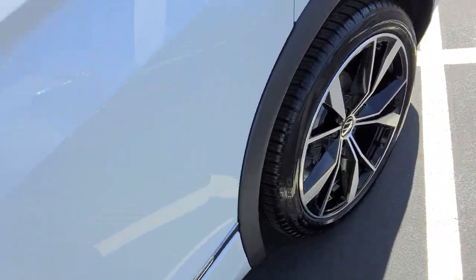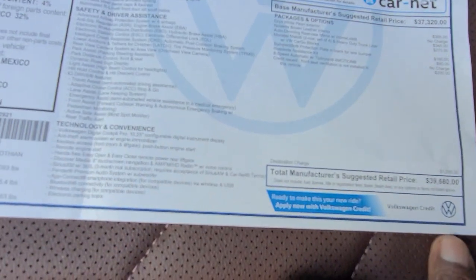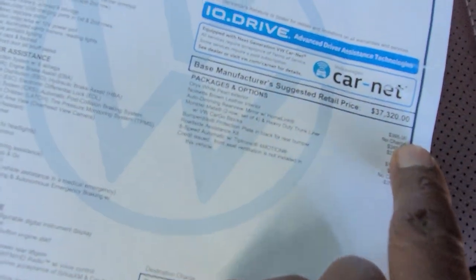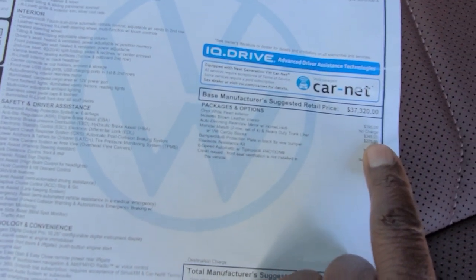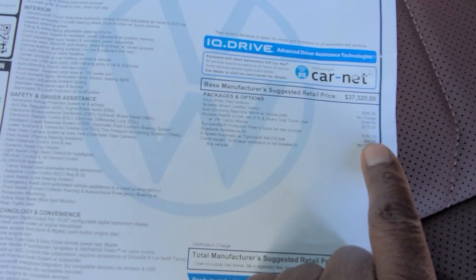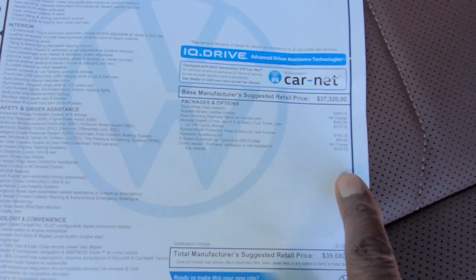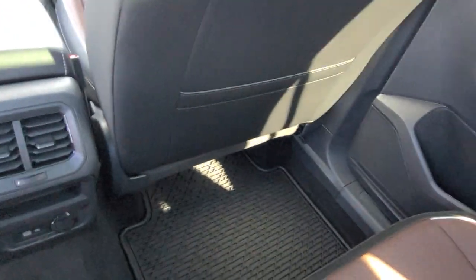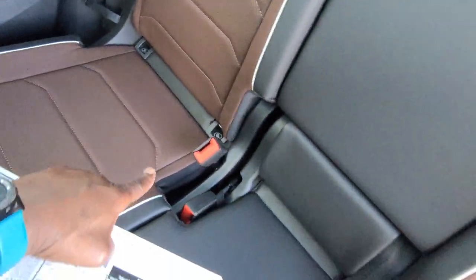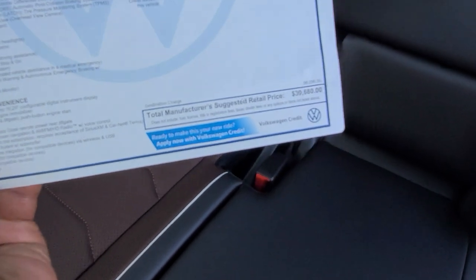Here's a look at the wheels and the back seats. This one comes in at $39,680. Extras include $395 for Oryx White Pearl paint, $345 for the auto-dimming HomeLink mirror, $275 for monster mats, $160 for the bumper dillo, $90 for a roadside assistance kit, and a $200 credit for the deleted ventilated seats, bringing the grand total to $39,680.